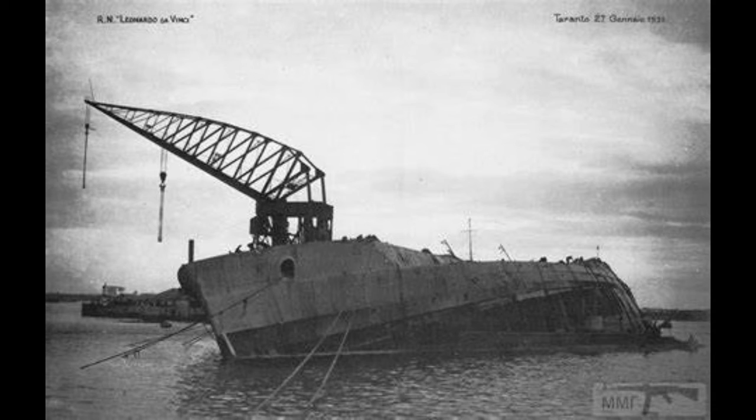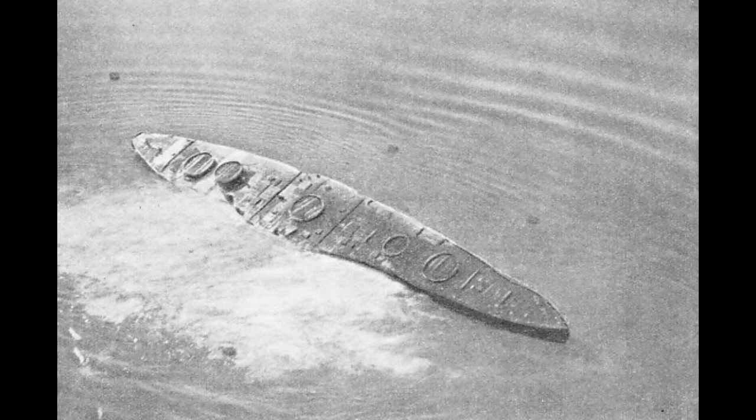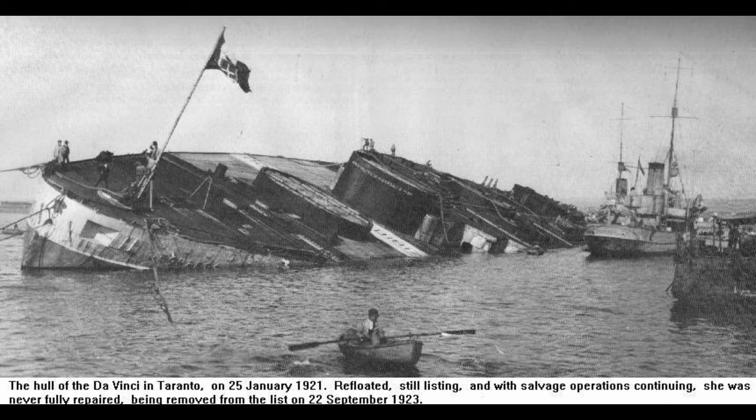Under complete control this time, the Italians only filled her enough that, with the aid of a couple of submarines and several lighters, she was set to enough of an angle that she finished rolling back on her own. So it was that on January 24th, 1921 — it took a couple of days to do this — da Vinci was finally righted and floating properly again, albeit with a heavy list to starboard of 22 degrees that had to be corrected.